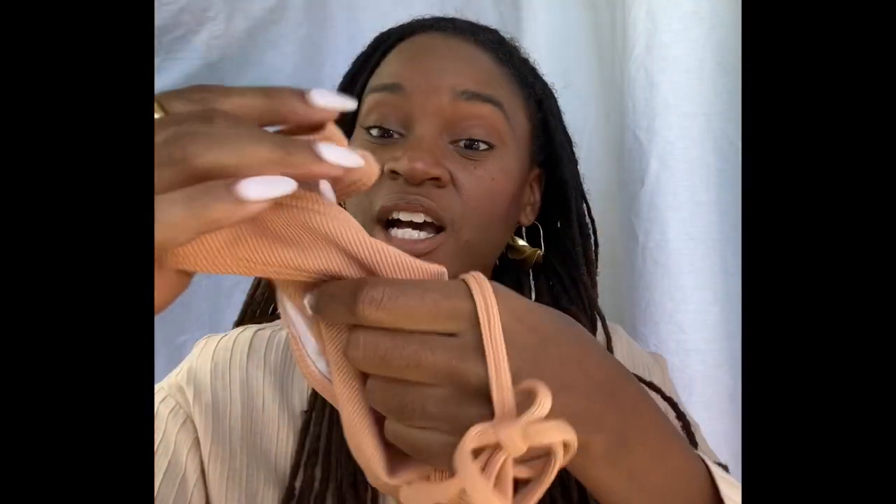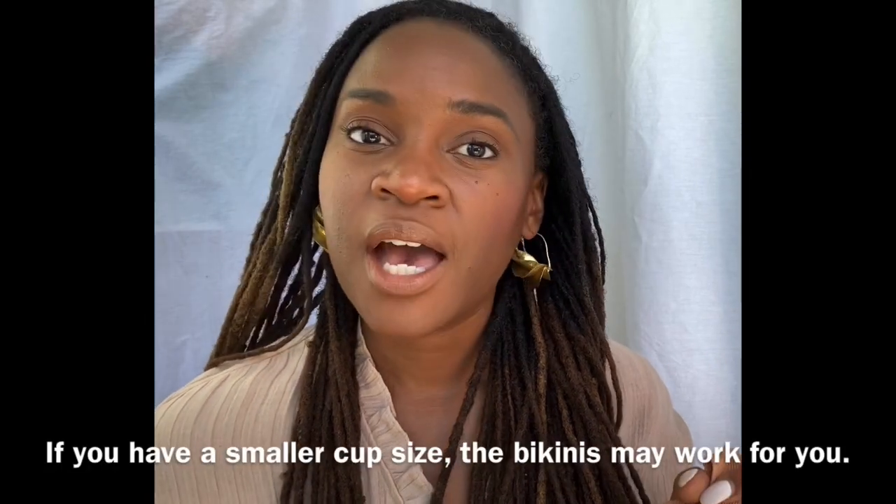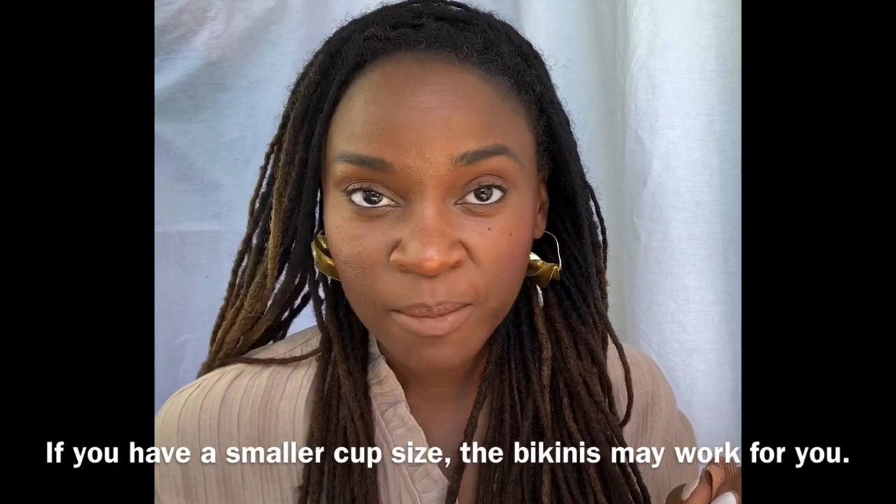Up next is this bikini. I ordered it solely because I really like the color. This is a size large — I had to get a large to accommodate my larger cup size. That's the issue with Shein's bikinis: they're sold in sets. So if you're a large on top and a medium on the bottom, either the top or the bottom doesn't fit. I do not recommend the bikinis. Even the ones with underwire — if you have a large cup size, you're spilling over the side and the clasp doesn't work. That said, this one is a beautiful color, though the bottoms are a little loose.